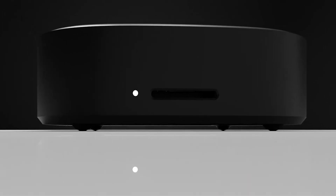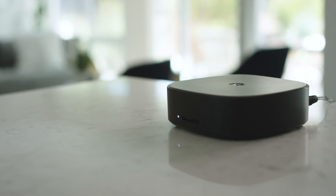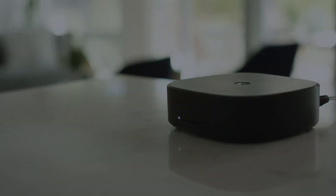Monument is designed with privacy in mind. Your data is yours and never leaves Monument. Break free from the big companies and stop paying monthly fees.